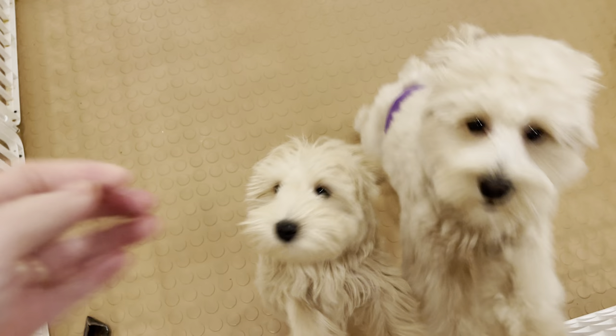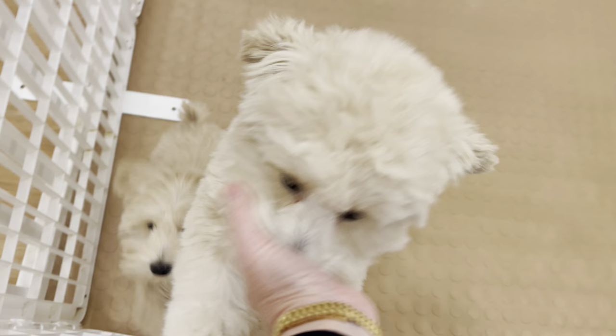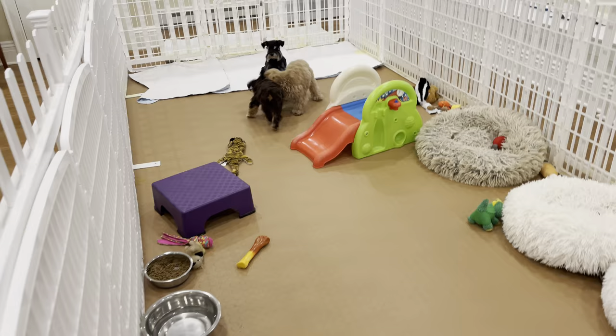This is Oliver. Oliver is back with us for about two weeks while his family is on vacation. Oliver is Reddy's son, and aren't they so cute together? And there's a lot of playing going on here.